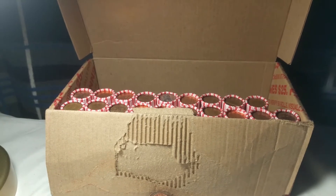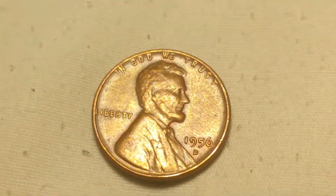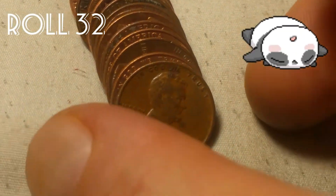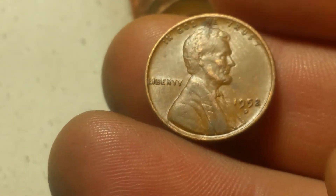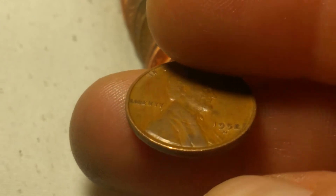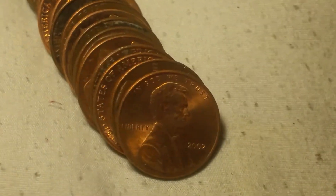Roll 31 and we've got wheat cent number eight, and that is a 1956 out of Denver. We're on roll 38 and we've got another wheat cent and that is a 1952 out of Denver. I will put that one under the scope and check for the D-over-S variety - both '51 and '52 have a D-over-S so I'll check it and if I find it I'll bring it back.